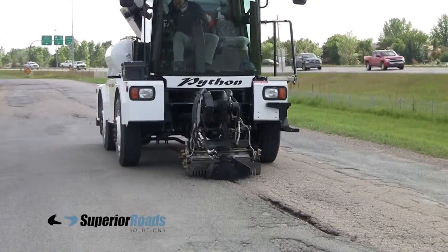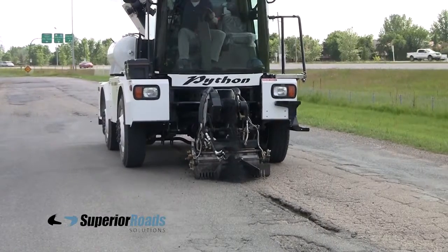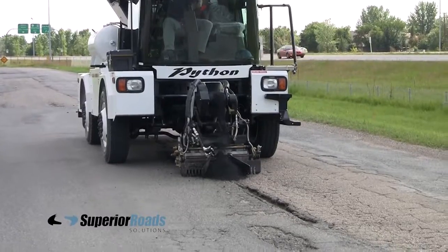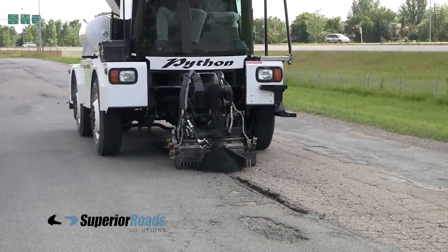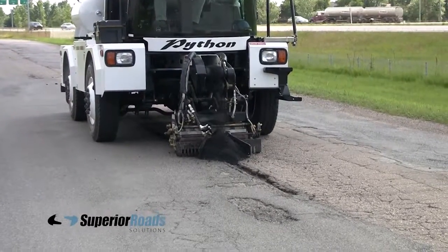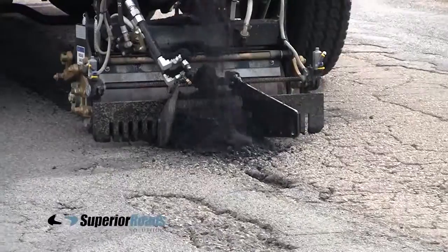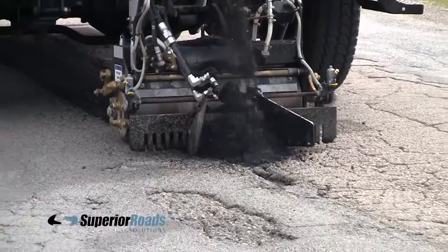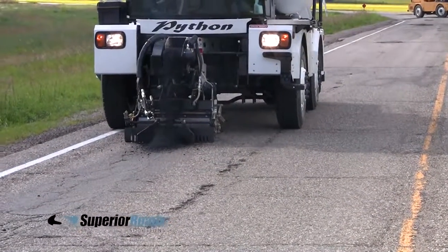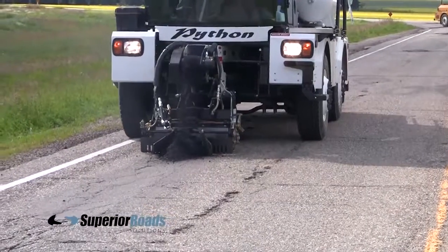Because the Python 5000 is hydrostatically driven, it is able to slowly creep along down the road at less than 1 km per hour when needed. This enables it to do something that cannot be duplicated by any other machine on the market. In one operation, it can repair miles of joins or cracks in the road, or repair a series of small potholes in high traffic areas or weakened paths in the road.